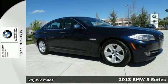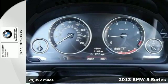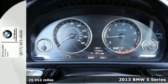Here's a 2013 BMW 5 Series. To see it in motion is a thing of beauty, to drive it is to be breathless.